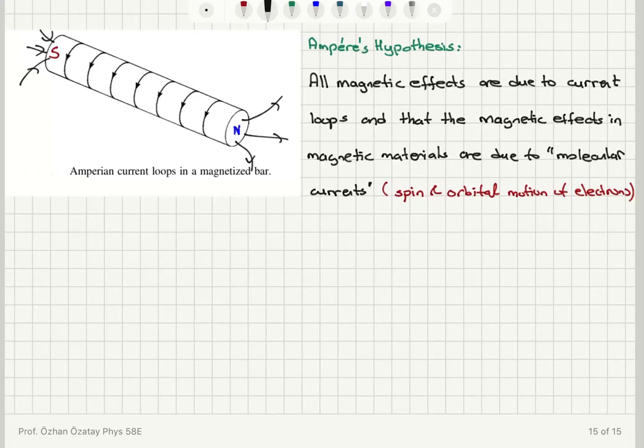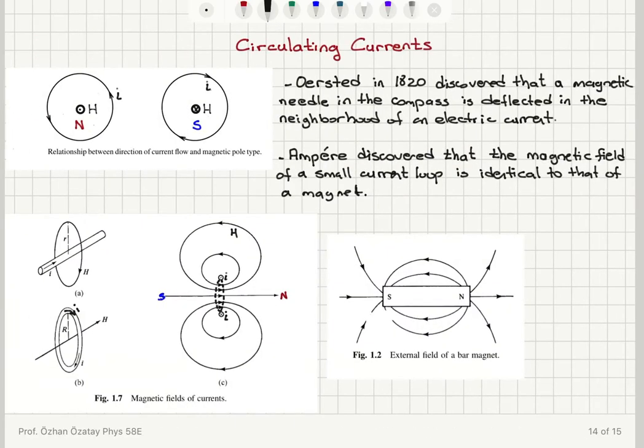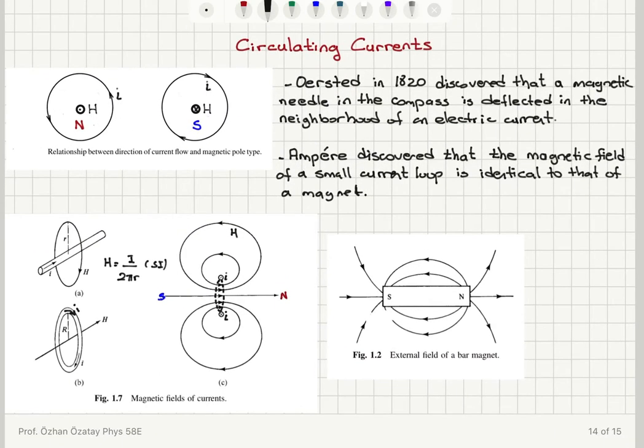How much is the magnetic field created by a current-carrying wire? The magnetic field at a distance r created around the current-carrying wire, in SI units, is given by H = I divided by 2πr, where I is in amperes and r is in meters.